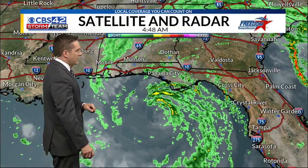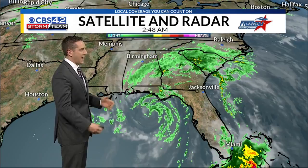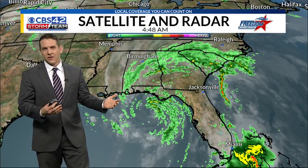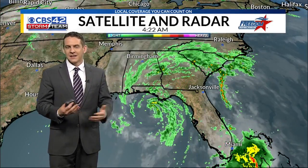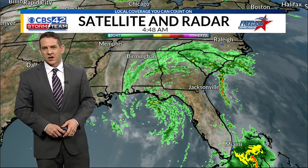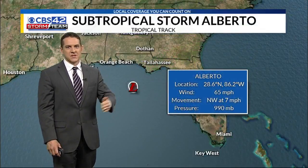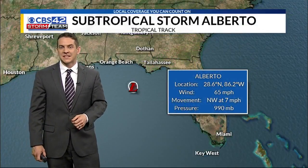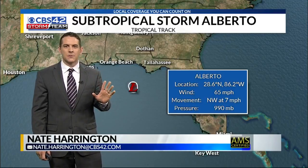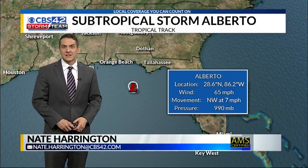Right now, this is Alberto. The storm itself is in the Gulf of Mexico, but you can see how large the impacts are — rain all the way into the Carolinas, down through central Alabama, and then another plume of showers and thunderstorms off the coast of south Florida. They've been socked in with a ton of rain the last several days. The particulars on Alberto: winds of 65 miles per hour. It's still a subtropical storm, but it has winds of a good-sized tropical storm.